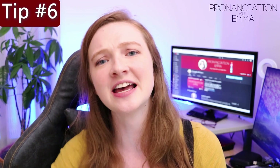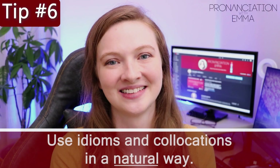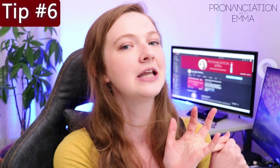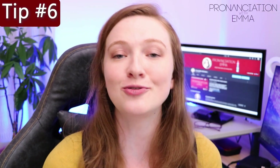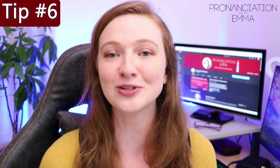Number six: there is a common myth that if you use idioms and collocations you will automatically get a very high band score — that's not the case. You must be using idioms and collocations in a natural way. If you're just memorising them and throwing them in, you're not going to get the points you think you will. Overusing them or using them in an unnatural way — such as in the wrong context — can really go against you. If you're interested in learning collocations for the IELTS speaking and writing exam, I have a full video dedicated to that, linked below in the description.